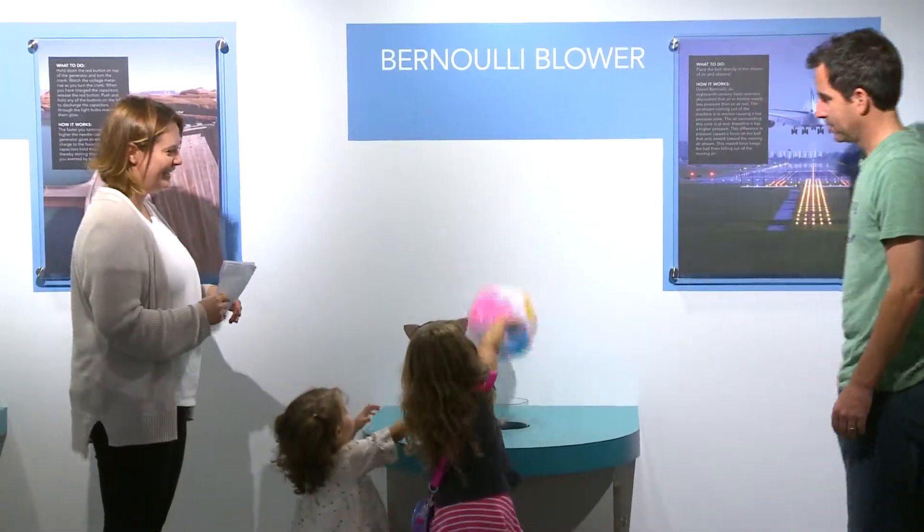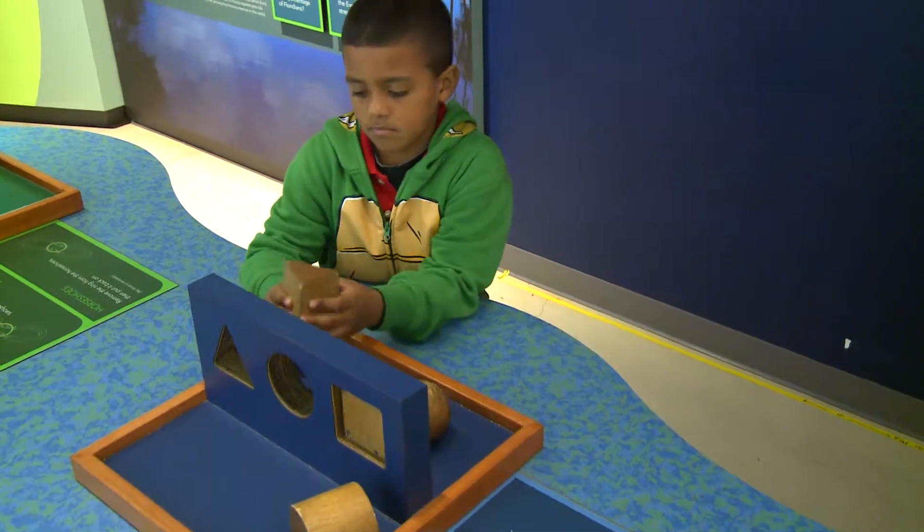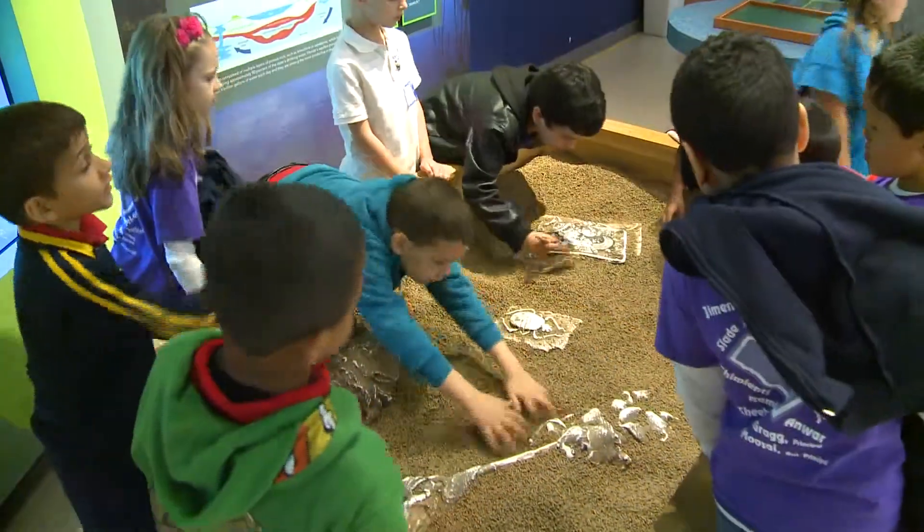We've gone from being a place where you kind of come and look at science, to a high-touch place where you can come and do science.